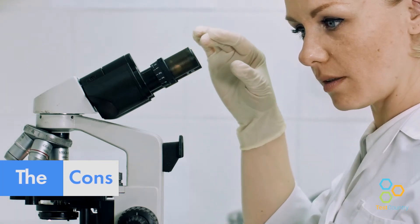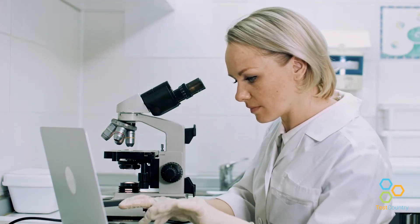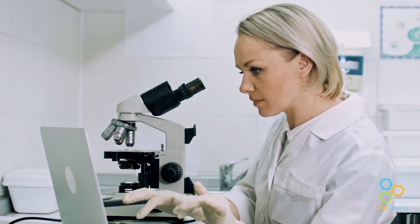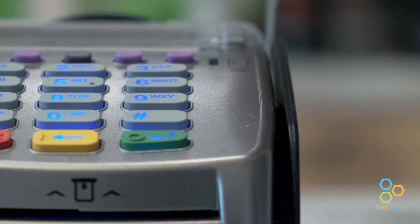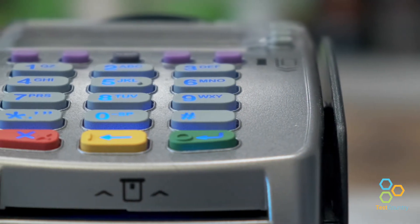Hair drug testing requires a lab to run tests and generate results. For this reason, it takes extra time to get the results back. Hair drug tests are usually the most expensive drug test due to the lab testing requirements.